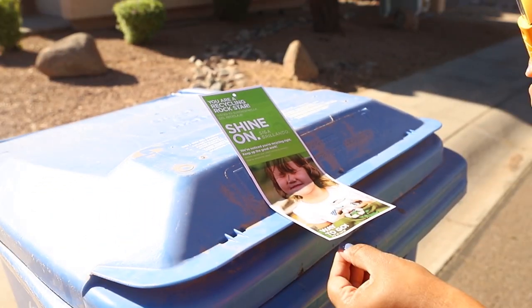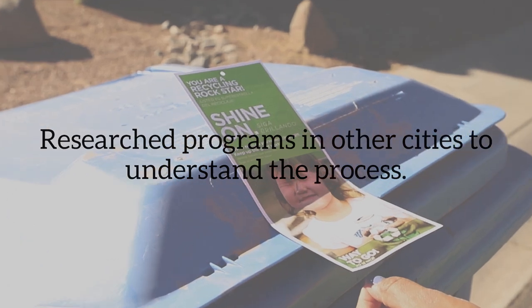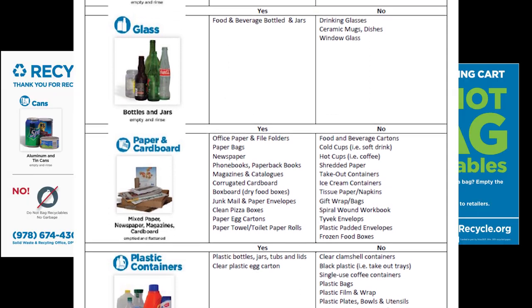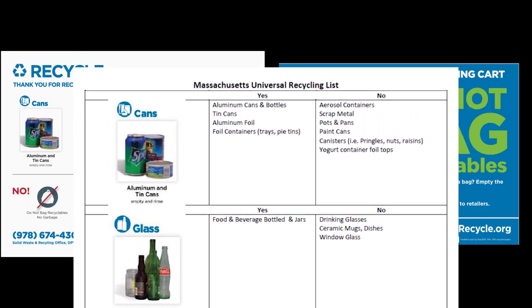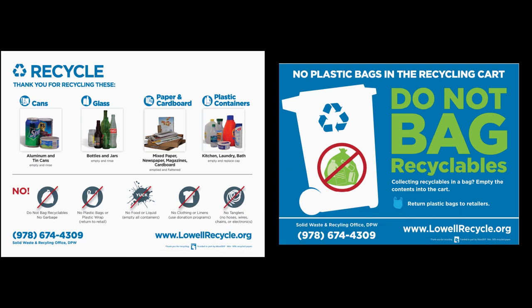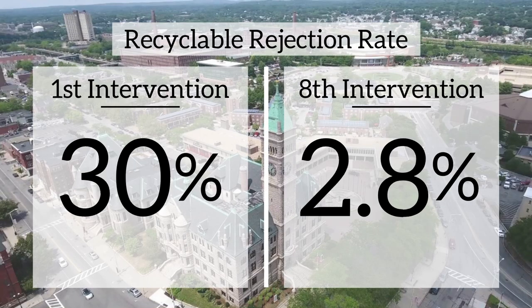Before launching the program in February 2018, Phoenix Public Works researched similar programs in other U.S. cities to understand the process. In Lowell, Massachusetts, they piloted their program in two neighborhoods. Visual audits were performed, and using two different kinds of tags, the City of Lowell's solid waste and recycling team was able to educate residents on the right materials to recycle. After eight collection cycles, Lowell's recycling rejection rate decreased from nearly 30% down to 2.8%. And that's the kind of success rate Phoenix Public Works was looking for.